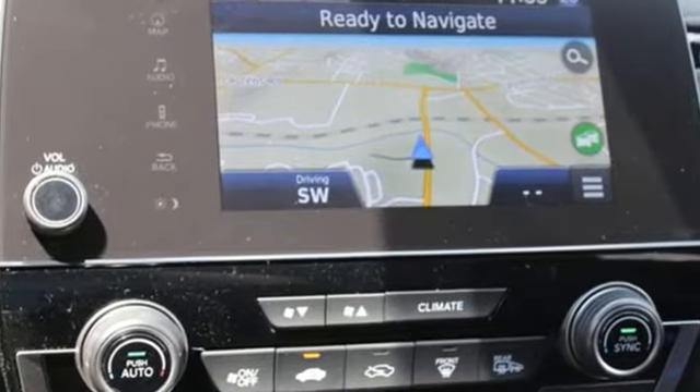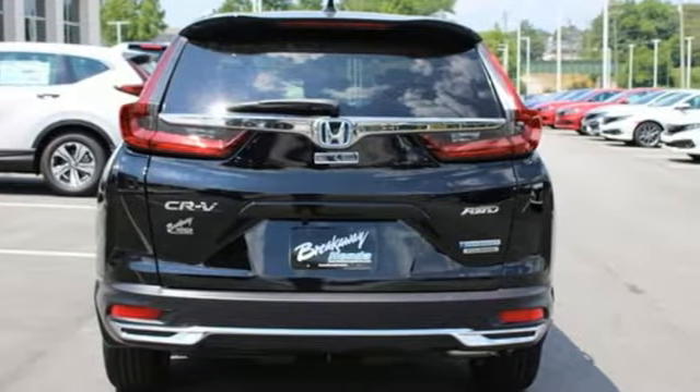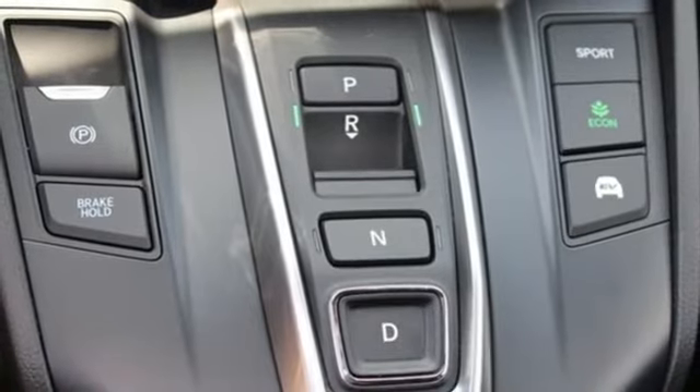Continuously variable automatic transmission, front heated leather bucket seats, integrated navigation system, auto-dimming rearview mirror, dual-zone climate control.